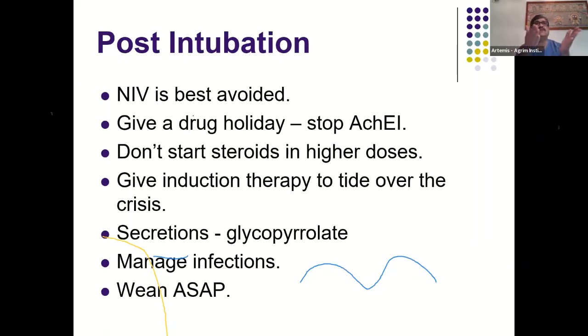There is no hurry to start steroids — that is the best statement. Manage infections as best as possible and wean as soon as possible, but never be in a hurry to extubate. A re-intubation is more problematic than a delayed extubation or elective tracheostomy.